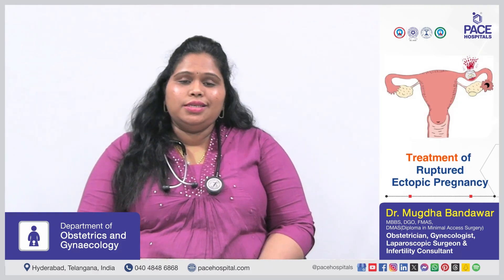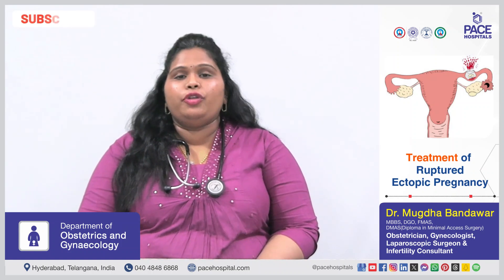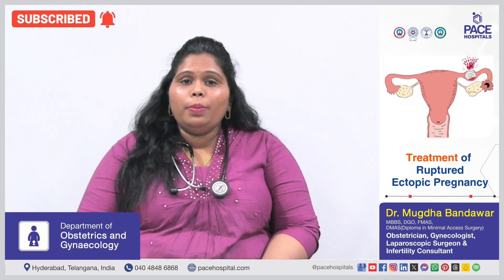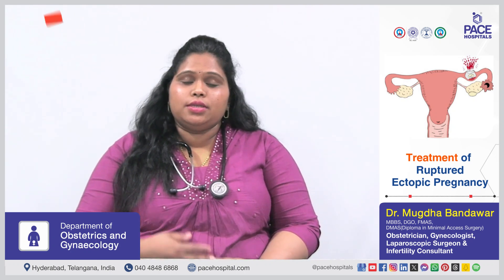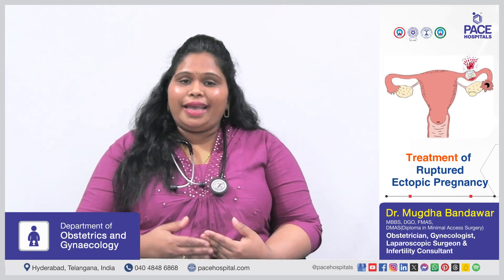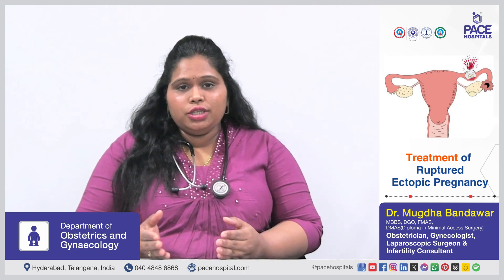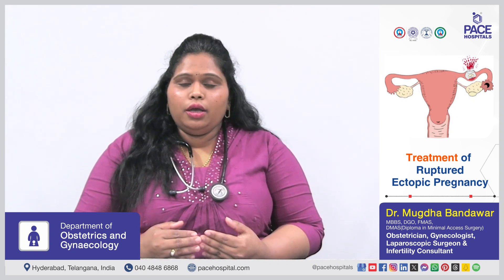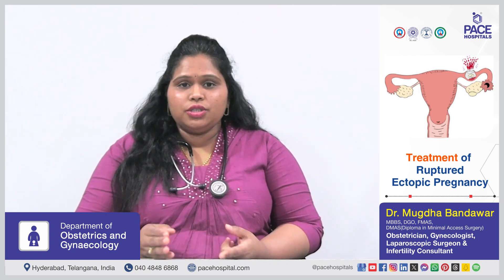In a ruptured ectopic pregnancy, it's an emergency situation — a life-threatening situation — because it's like there is an open tap left inside. The pregnancy has ruptured and the tube has started to bleed, so the time taken for surgery is very important. It is very crucial to immediately go for surgery.